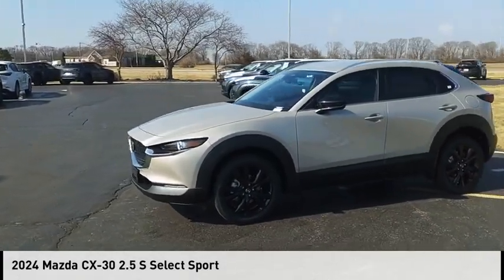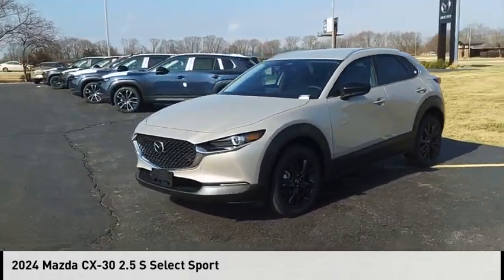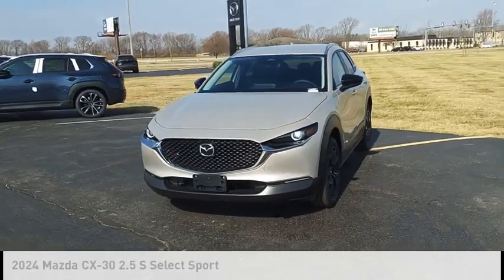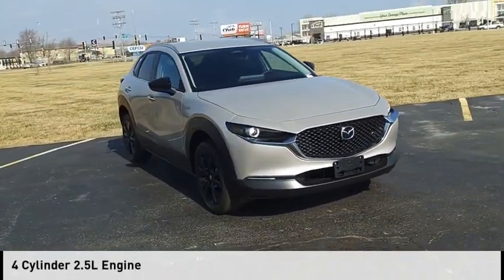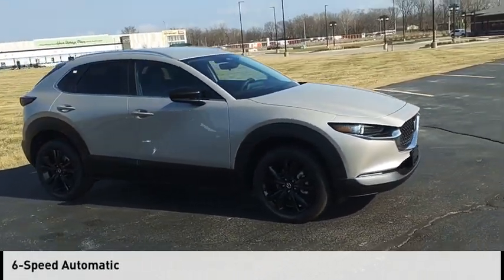Take a ride in the 2024 CX-30. This vehicle is powered by an all-wheel drive, four-cylinder, 2.5-liter engine, and comes with a six-speed automatic transmission.